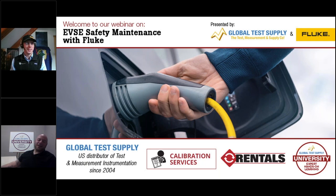Today's topic is EVSE Safety Maintenance with Fluke. We'll be covering a lot of information over the next 40 to 45 minutes. We will have time at the end of the presentation for Q&A. We encourage you to ask any and all questions throughout the presentation — use the chat feature or the question feature. You see something catch your eye during a certain slide, shoot the question in right away and we'll get to it at the end.